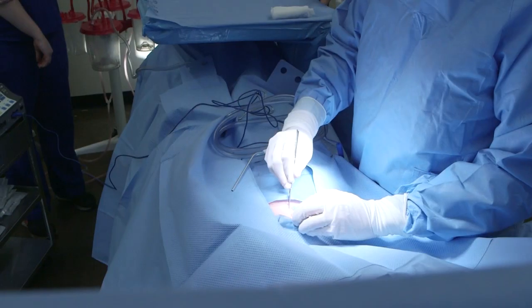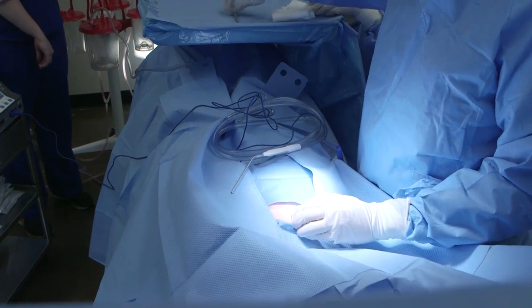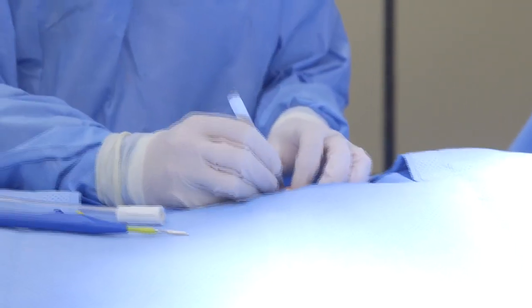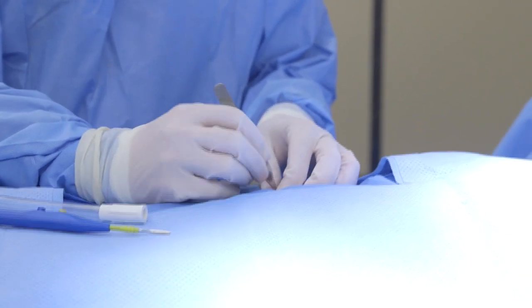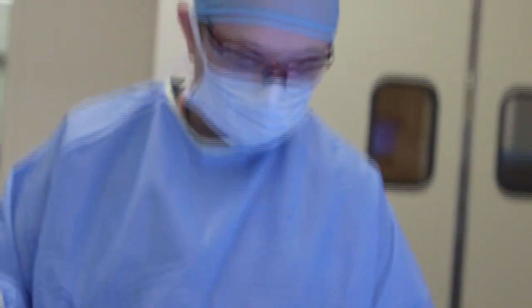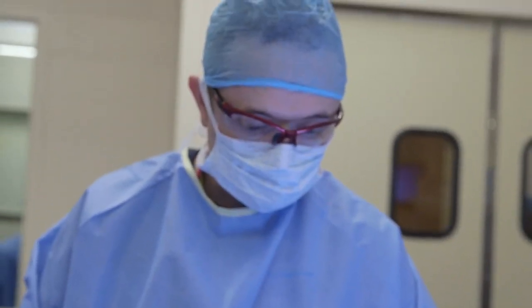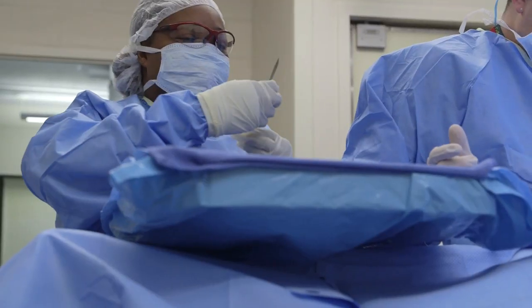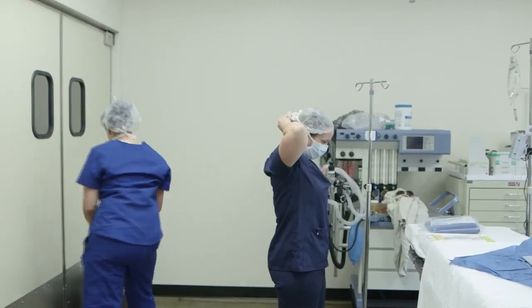The operating room in a hospital, medical center, or specialty surgery clinic is where this profession calls its home. Surgical technologists can be called upon to work nights and weekends and must be ready to stand and be alert for long periods of time. Because of their role in preparing the operating room and surgical staff, techs are often the first to arrive and the last to leave the operating room.